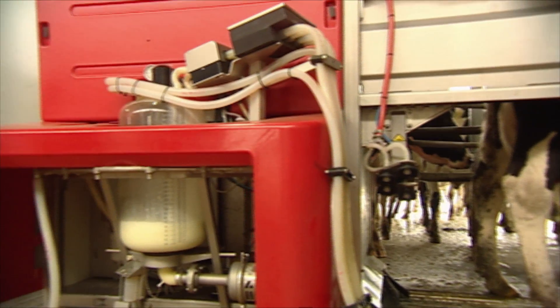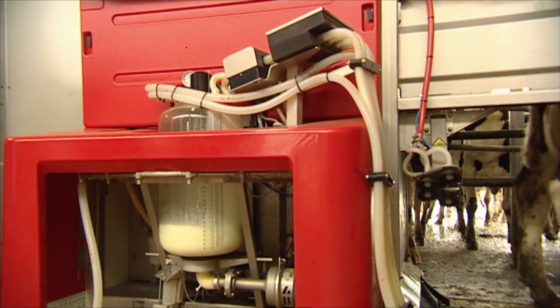We see it in better animal health, reduction in lameness, reduction in mastitis. And in both those two key areas of animal health, we've seen significant results — we've virtually seen nil cases of that here on the farm this season.